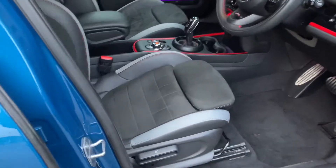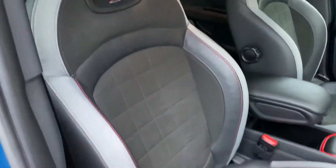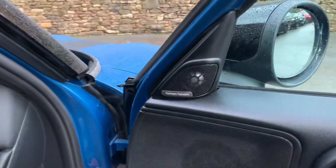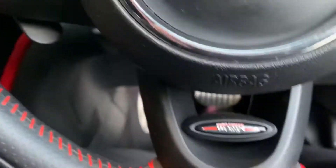Inside we have JCW sport seats, so you've got this half suede half cloth interior with the big bolsters to hold you in through the cornering. Electric windows all round, Harman Kardon sound system.